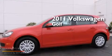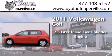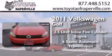This is a 2011 Volkswagen Golf. It features a 2.5-liter 5-cylinder engine and a 6-speed automatic transmission.